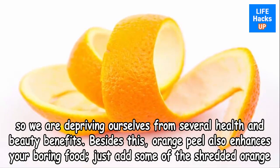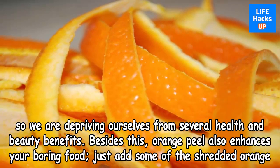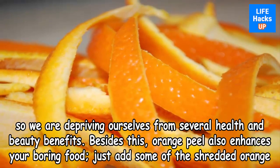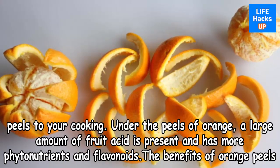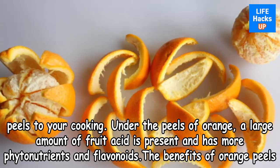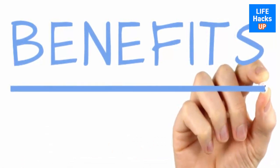Peels are often thrown away after we finish eating the fruit. By doing so, we are depriving ourselves of several health and beauty benefits. Orange peel also enhances your food — just add some shredded orange peels to your cooking. Under the peels, a large amount of fruit acid is present, along with phytonutrients and flavonoids.